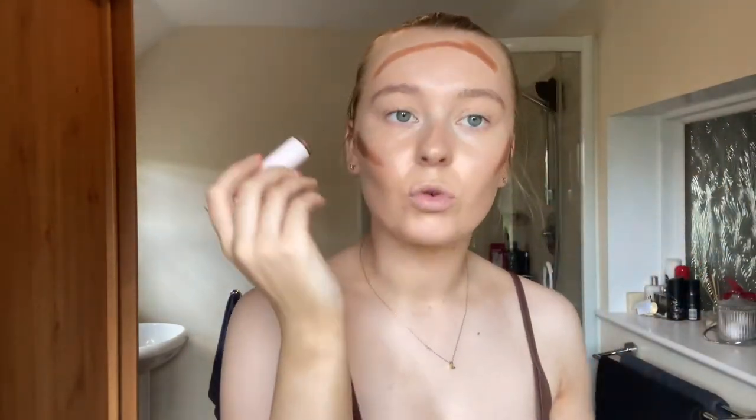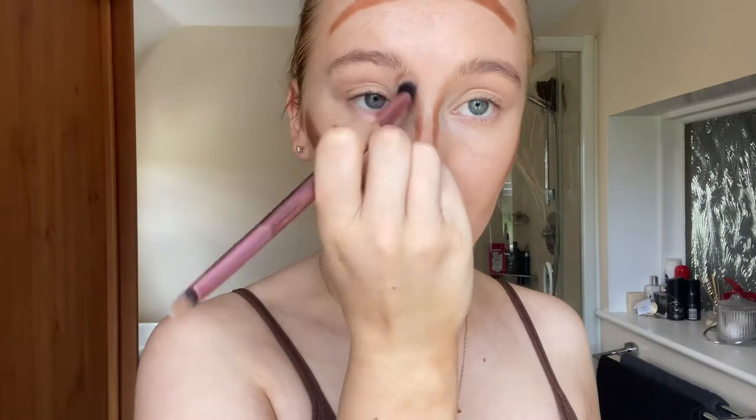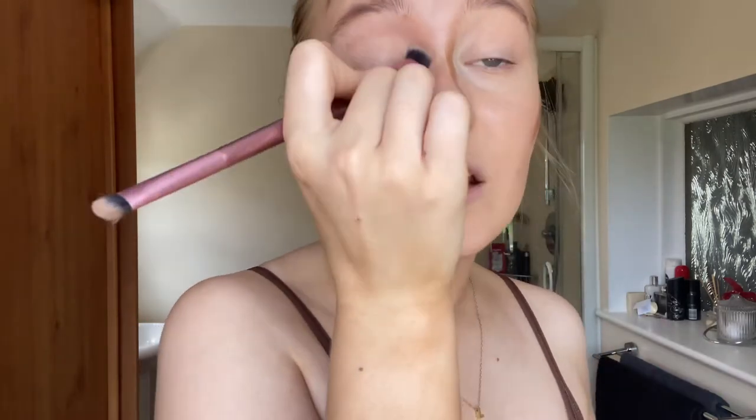I'm then going in with contour using the Missguided contour stick in shade D9. I'm applying it into the hollows of my cheeks, across my forehead, along my jaw, and down my nose. I take the contour from the tip of my brow down, leaving a little gap, then apply on the tip. For nose contour I use a smaller, more defined brush, blending it into the socket and down.